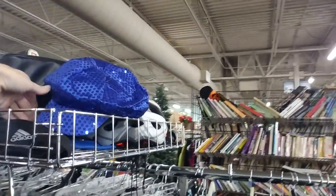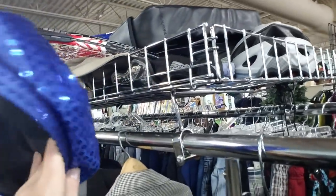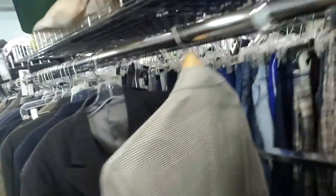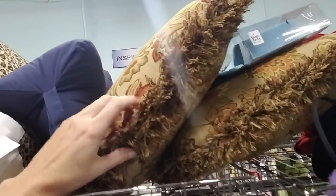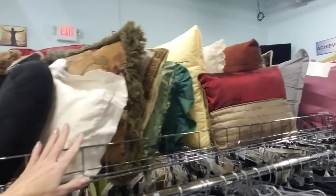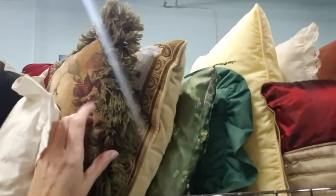Oh, look at this one. Ooh, fancy — I like that. These are men's sport coats and stuff. Oh, pillows. Now, when I find pillows to scratch on, a lot of times they come from here. So I walk around scratching on the pillows, trying to find one that sounds good.